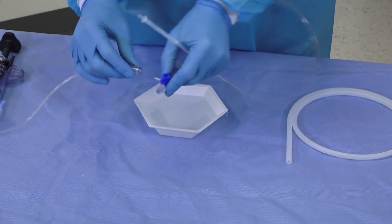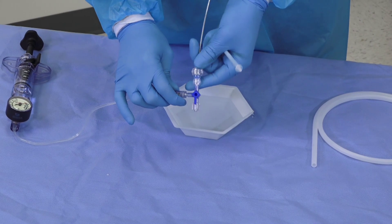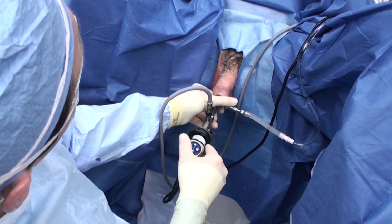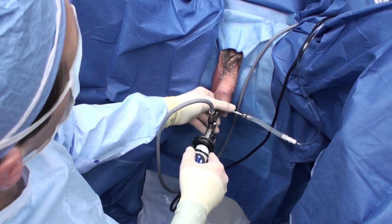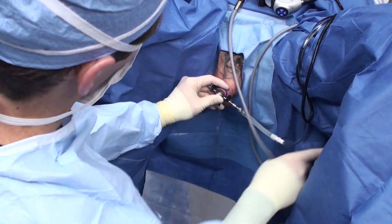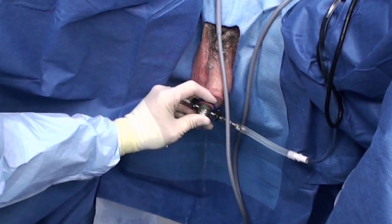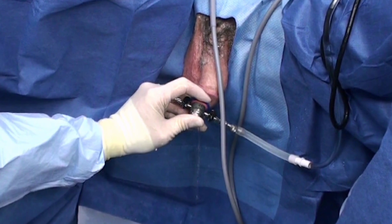The distal end of the catheter is designed to pair with an inflation device via a TUI-BORS connector. To begin the procedure, assemble and advance a rigid cystoscope with a minimum sheath size of 19.5 French through the urethra and into the bladder. Remove the optics and bridge, leaving an open pathway through the rigid sheath into the bladder. Place a thumb over the cystoscope sheath to ensure adequate fluid volume in the bladder during balloon insertion.